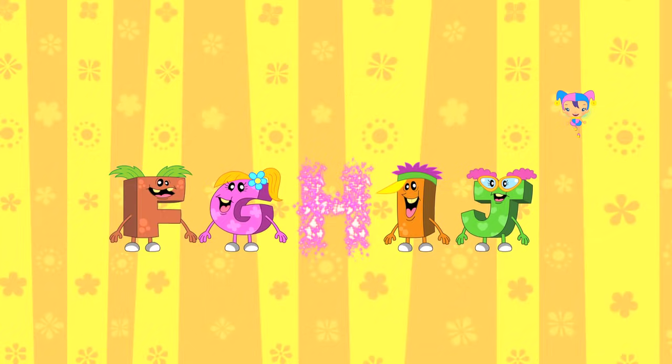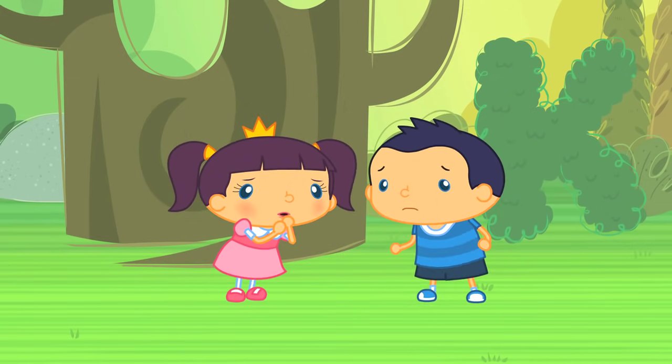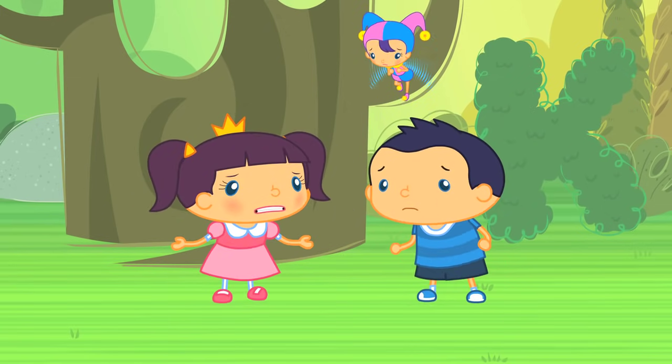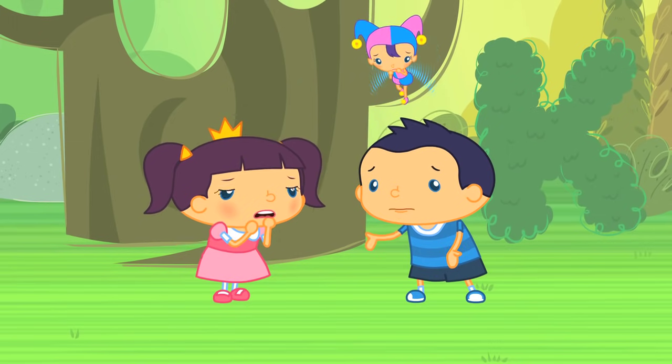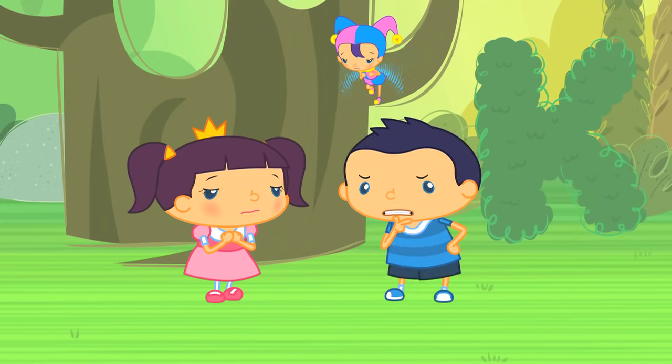I know! That's right! The missing letter is H! Oh no! H-Monster is missing! Where could he be? We must find H-Monster quickly! But where do we start?